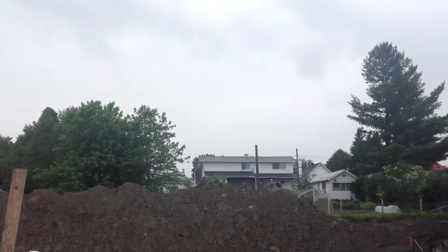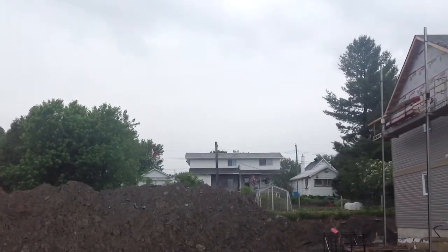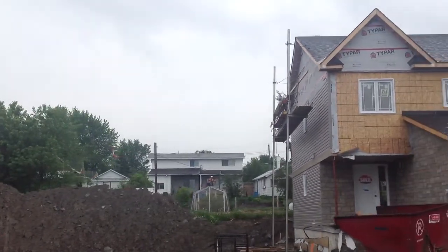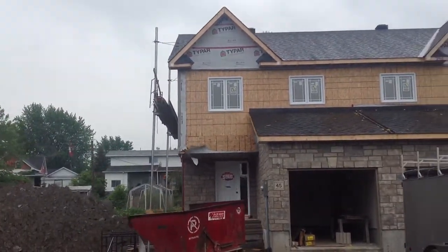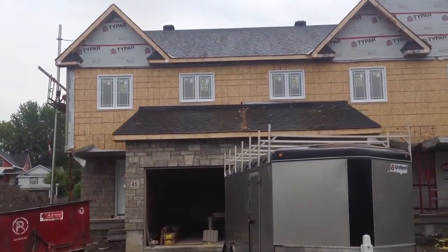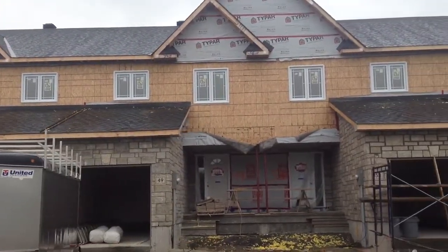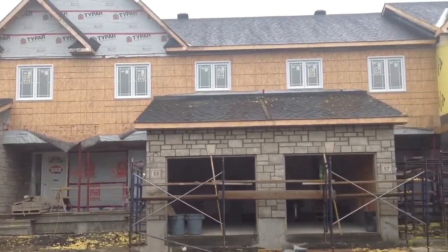And here is the first look at the front of the new townhouses. The siding is going on and you're going to see the beautiful stonework on the townhouses. We're not putting bricks — this project is a little bit higher end. We're putting stones in the front of all the townhouses. It looks better, it shows better, and people are really liking the new look of the townhouses.